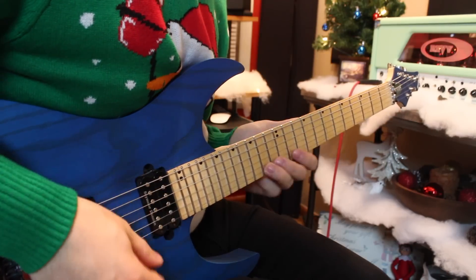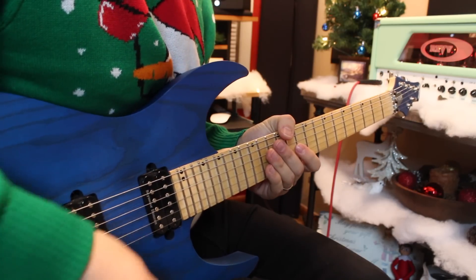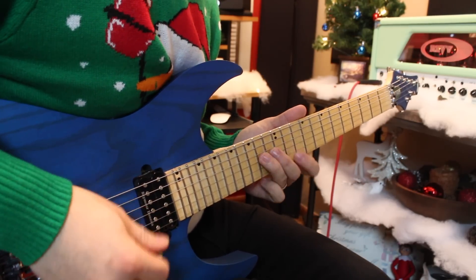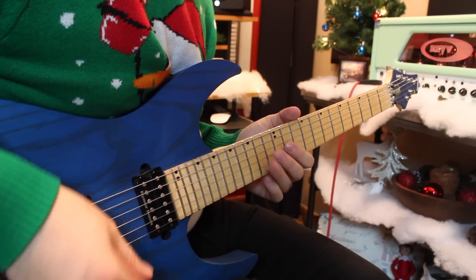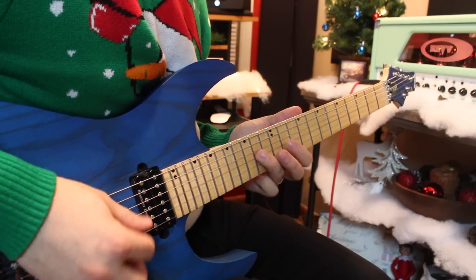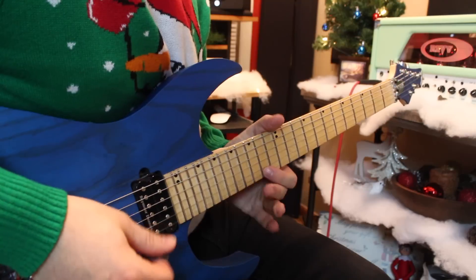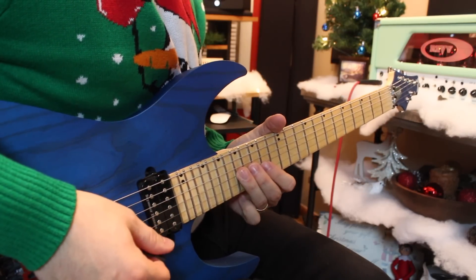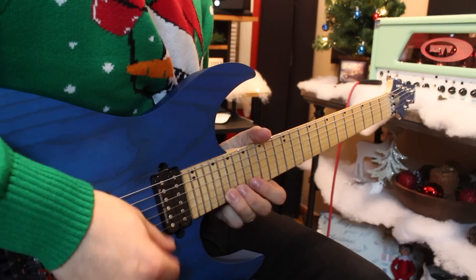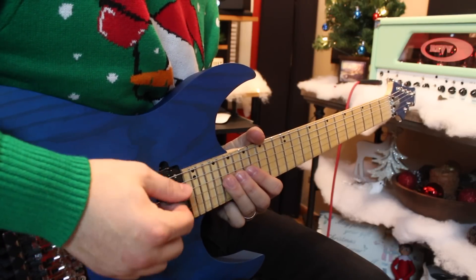Here comes the other string skipping diminished run. What I'm doing here is a really cool way to use the diminished scale — and it's all from George. We're going to go 14 to 11 on the high. On the high E string I slide up to 17 — it's the same shape all the way through: 17, 14, 17, 14, 17, 14. Then we're going to do it one more time going all the way up here to 20, to 17, 20, 17, then 20, 17, 20, 17.